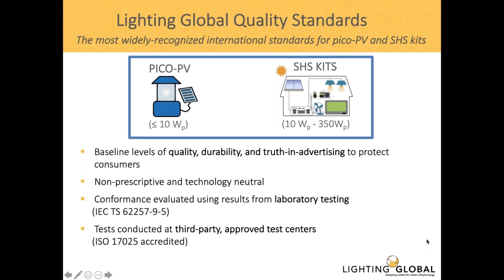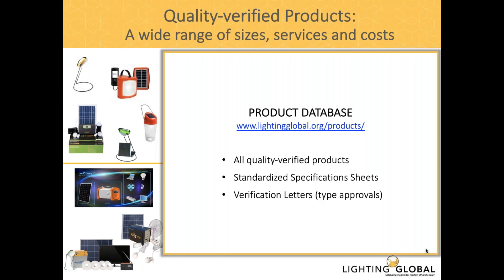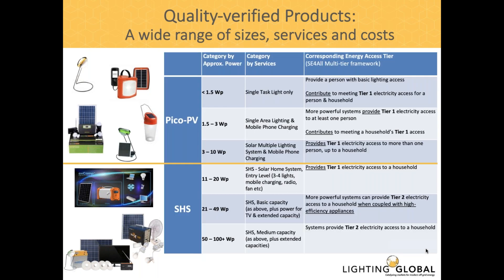To determine if products meet our quality standards, they need to be tested according to IEC test methods from accredited third-party test centers. We have two types of product categories: PICO PV and solar home systems. On the smaller end, we're talking primarily about lighting — oftentimes these products also provide mobile phone charging and power other small appliances. In terms of the sustainable energy for all multi-tier framework, these smaller PICO PV products can provide up to tier one energy access for more than one person and possibly up to a household.